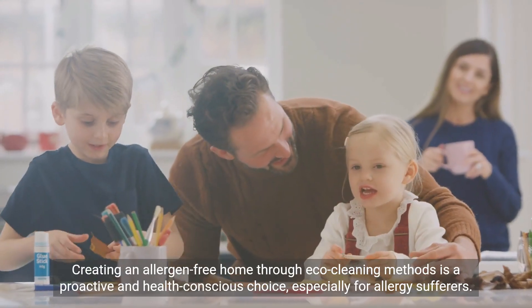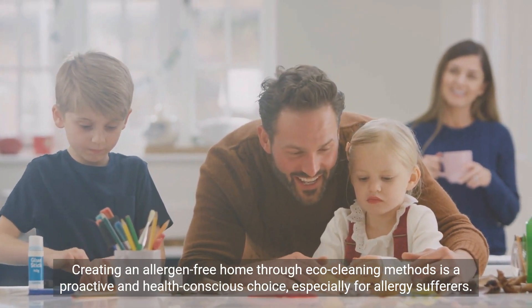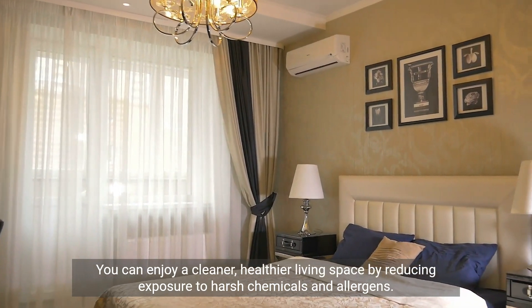Creating an allergen-free home through eco-cleaning methods is a proactive and health-conscious choice, especially for allergy sufferers. You can enjoy a cleaner, healthier living space by reducing exposure to harsh chemicals and allergens.